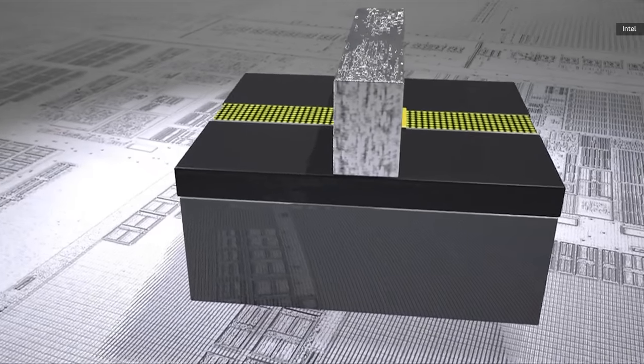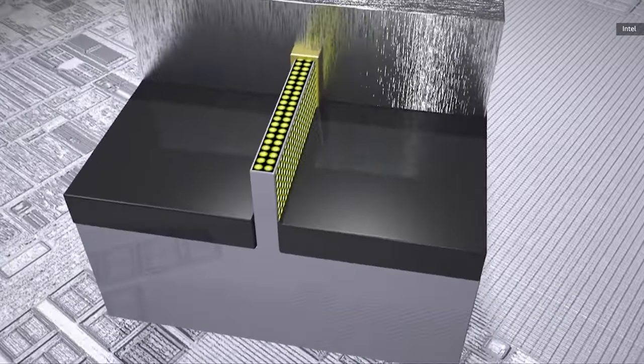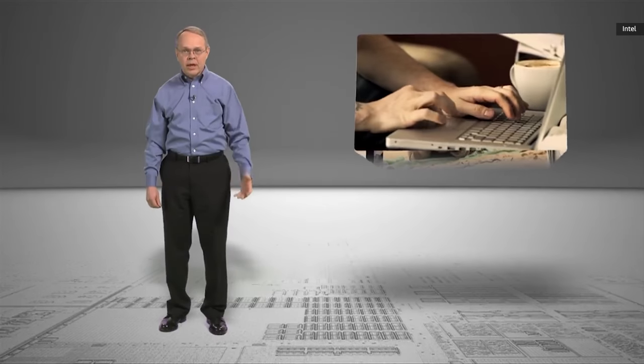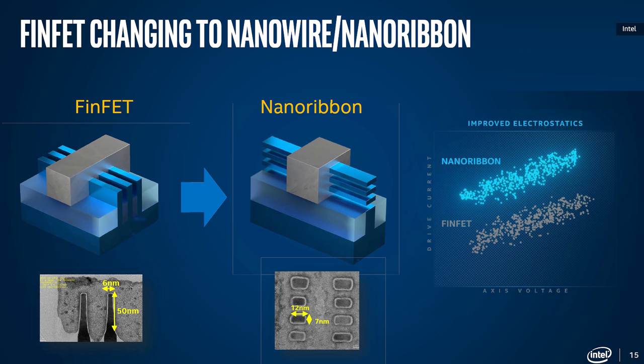This breakthrough invention allows Intel to create transistors that are smaller, faster, and use less power than ever before, enabling a new generation of computing technology in every category. This new nanosheet design turns the channel from that fin into a stack of tiny ribbons, or nanosheets, with the gate material wrapped entirely around them.